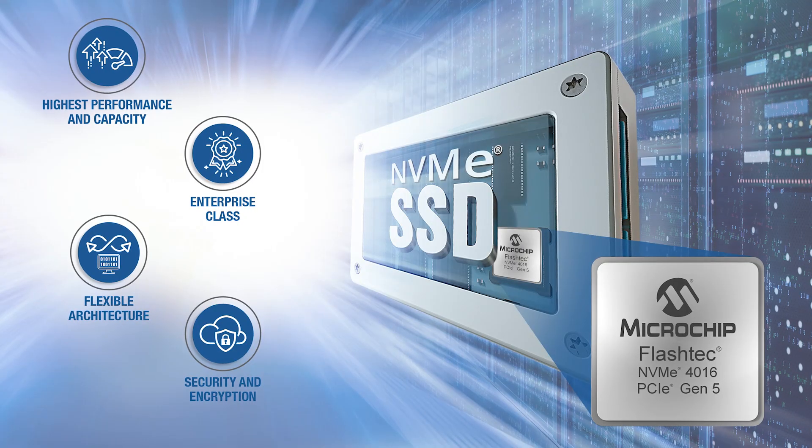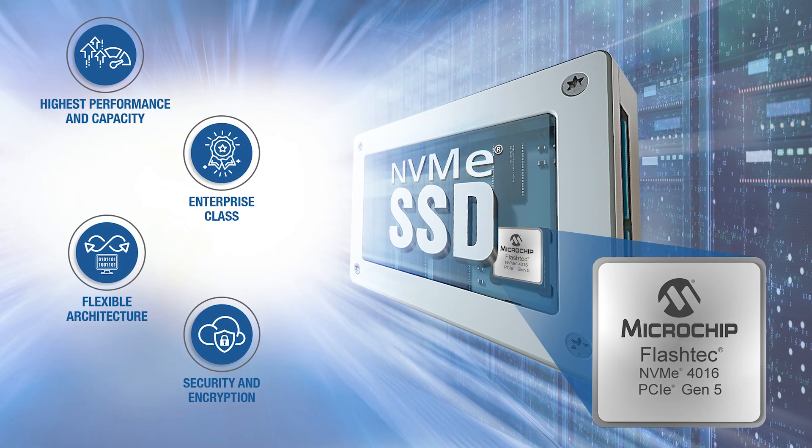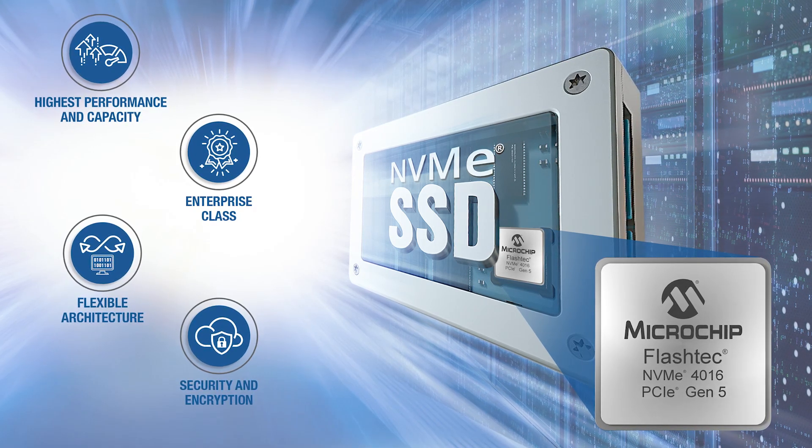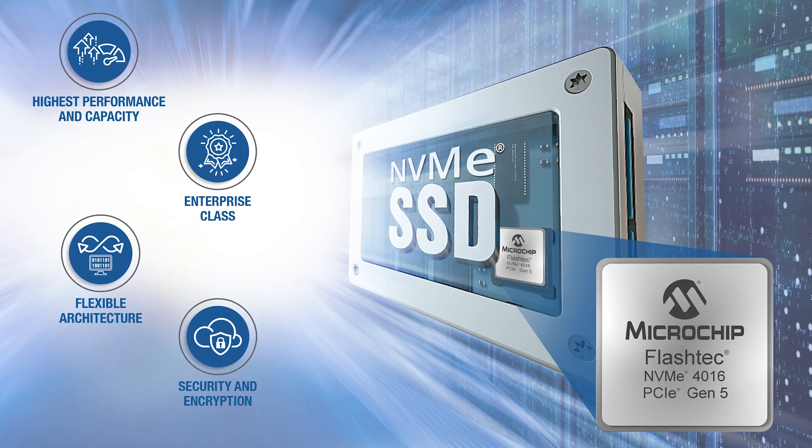The fourth generation FlashTech NVMe 4016 controller gives you the features, scalability, and security you need for your toughest computational storage applications.